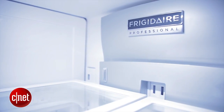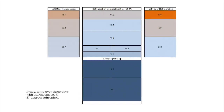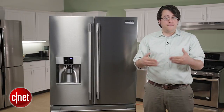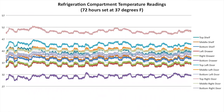The Pro does improve on the Gallery's performance, but only slightly. The middle shelf and top shelf of the main body of the fridge still run warm. The FDA advises against keeping spoilable foods above 40 degrees, and on the default setting of 37 degrees, that middle shelf and top shelf ran over 40.